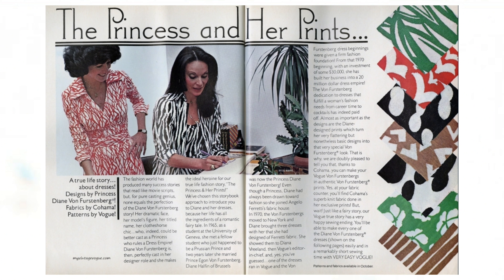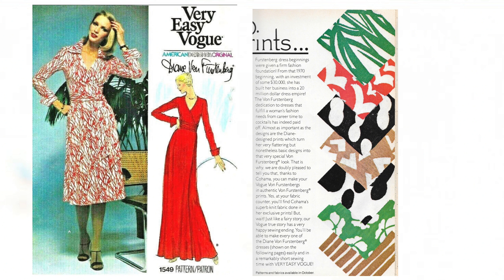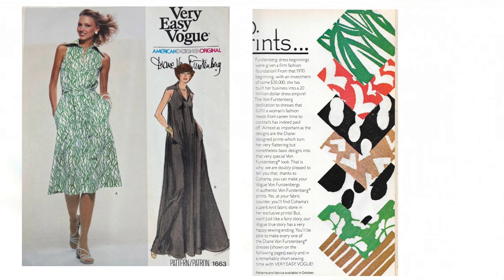We're coming up on her 50th anniversary for the wrap dress, so she has this 50-year long history of making wrap dresses. She's still out there selling wrap dresses and has her own website. I wanted to go ahead and insert some more information about Diane and the wrap dress. I'm going to share with you some images of the wrap dresses that were in the Vogue Patterns magazine in the 1970s, and then share some of her later designs and the 2023 collection that just came out this year.